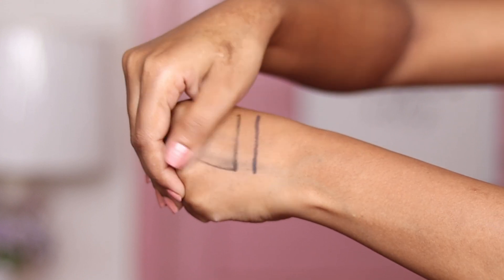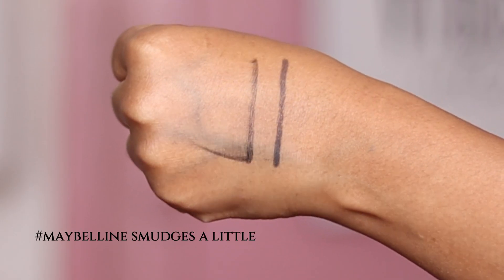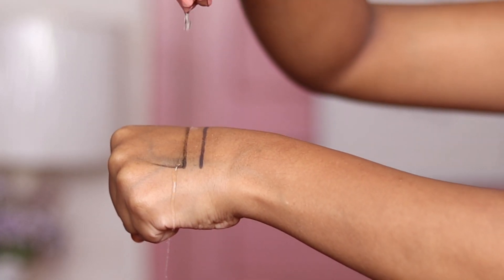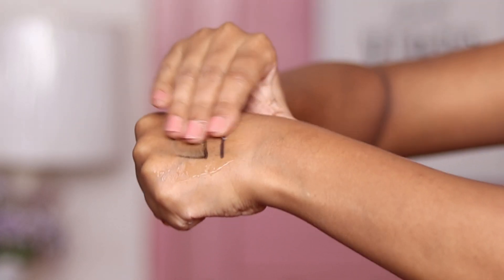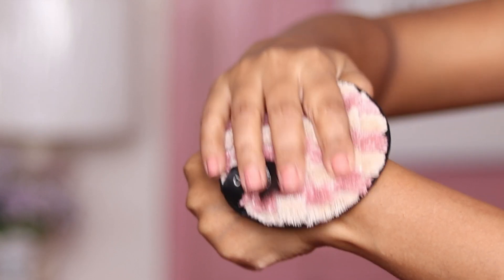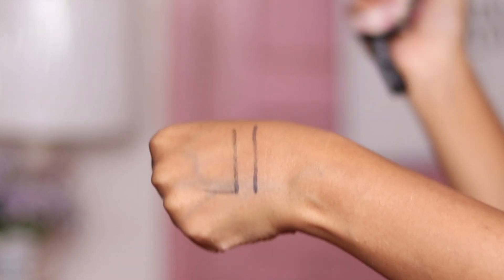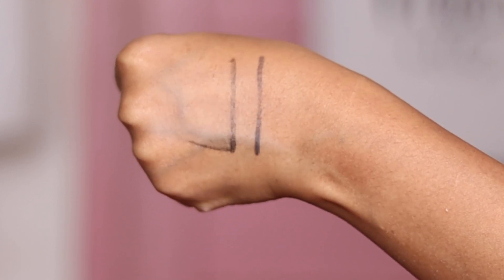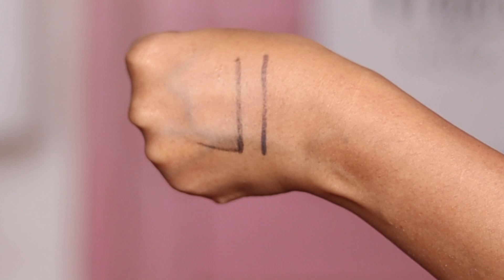Once settled, both liners are completely smudge-proof, waterproof, and rub-proof. Both claim 36-hour long wear, which is impossible to test. The L'Oreal gel liner is 300 rupees costlier than the Maybelline one — the L'Oreal formula feels premium on skin, but 1.5 times the price for that is a little too much.